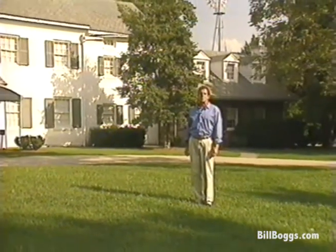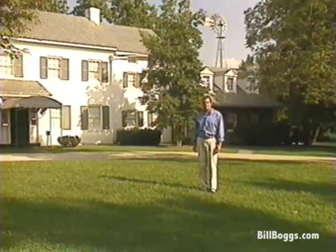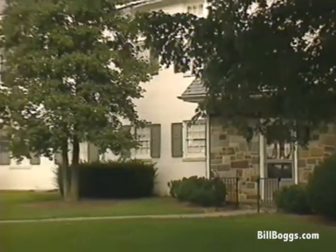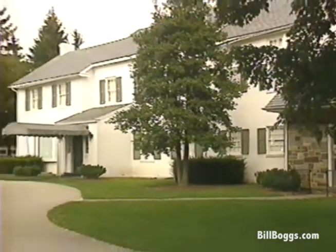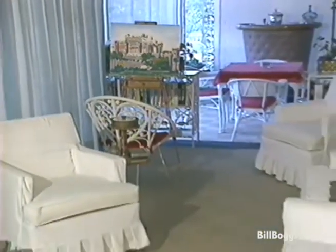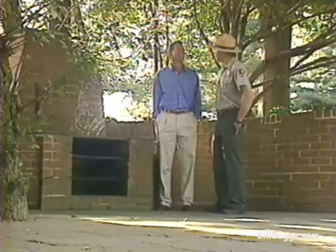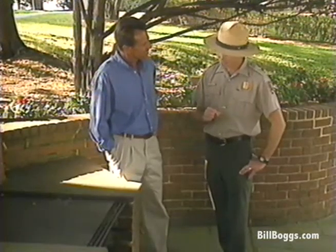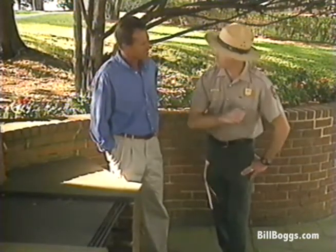Ike so loved this part of the country and the history that he bought a small dairy farm here in 1950. Today his farm is a national historic site and well worth a visit. The furnishings of the home range from a very formal living room to a bright, casual sun porch to one of Ike's favorite places, the barbecue pit, where he entertained guests like Winston Churchill, Charles de Gaulle, and Nikita Khrushchev.